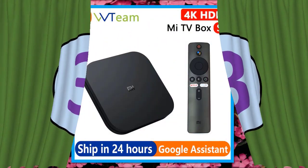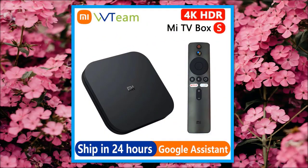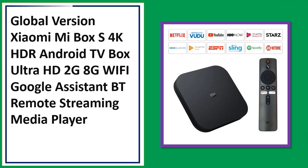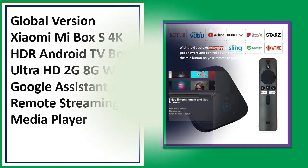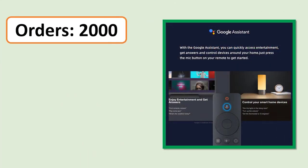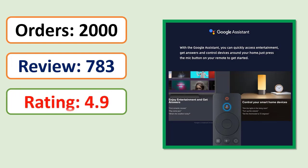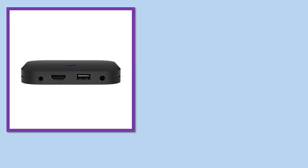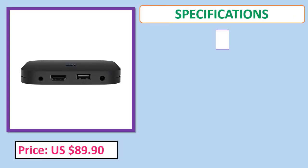Number 3: Xiaomi Mi Box S, 4K HDR, Android TV Box, Ultra HD, 2GB RAM, 8GB storage, Wi-Fi, Google Assistant, Bluetooth remote, streaming media player. Check orders, reviews, rating, percent off, price, and specifications.